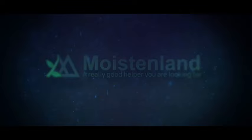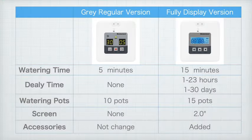Number 2. Upgraded DIY Automatic Drip Irrigation Kit — 15 potted houseplants support, indoor watering system for plants, with digital programmable water timer.